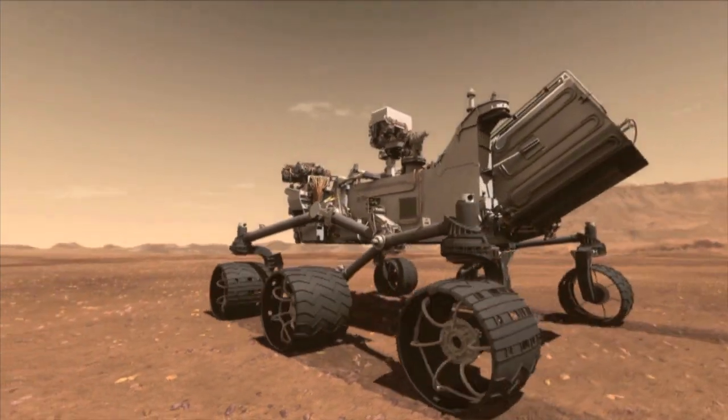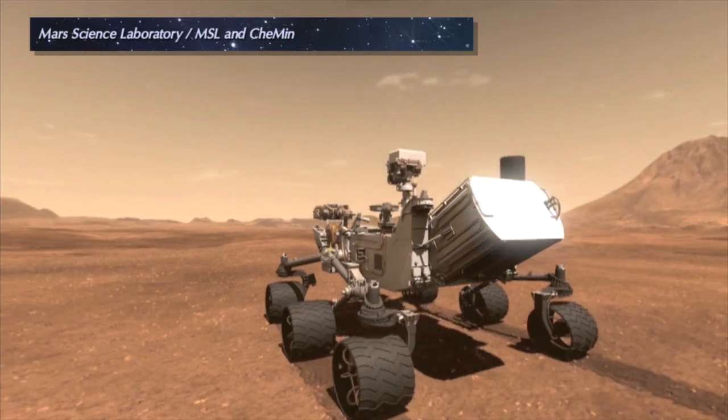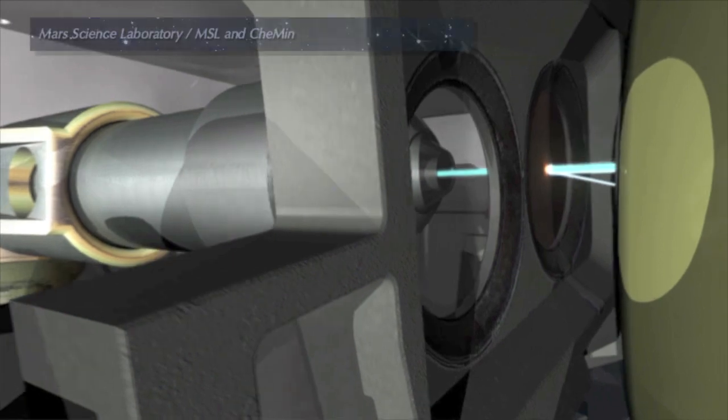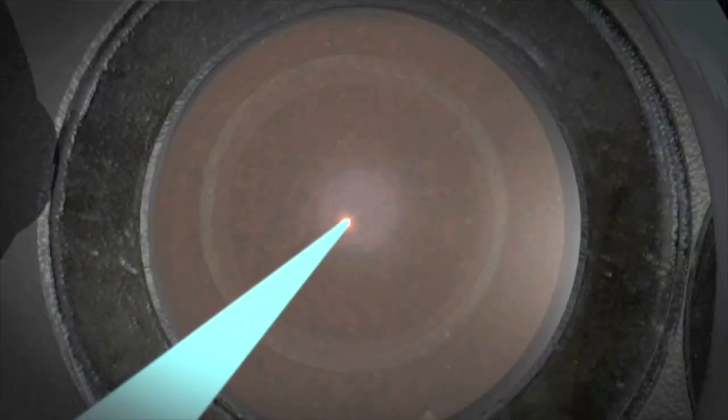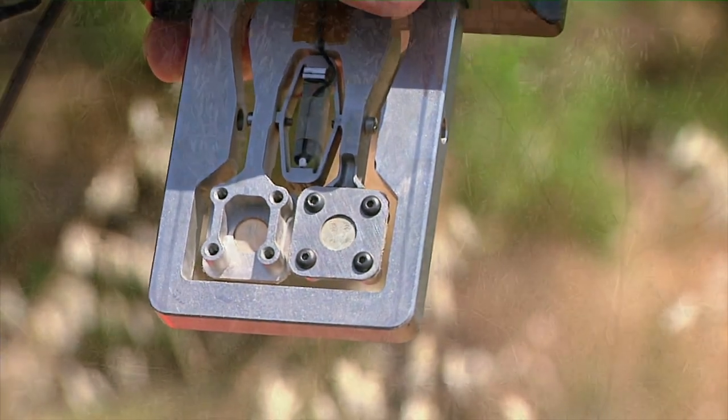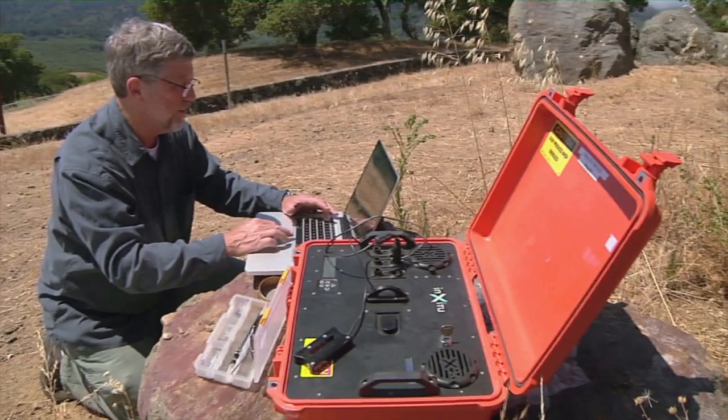The Curiosity rover continues to explore the surface of Mars, and a team from Ames is using their X-ray diffraction instrument called CHEMIN to analyze the soil and find out exactly what minerals it contains. Ames researcher David Blake developed the CHEMIN instrument, which is one of the key tools being used to identify whether the conditions for life could have existed at one time on the surface of Mars.